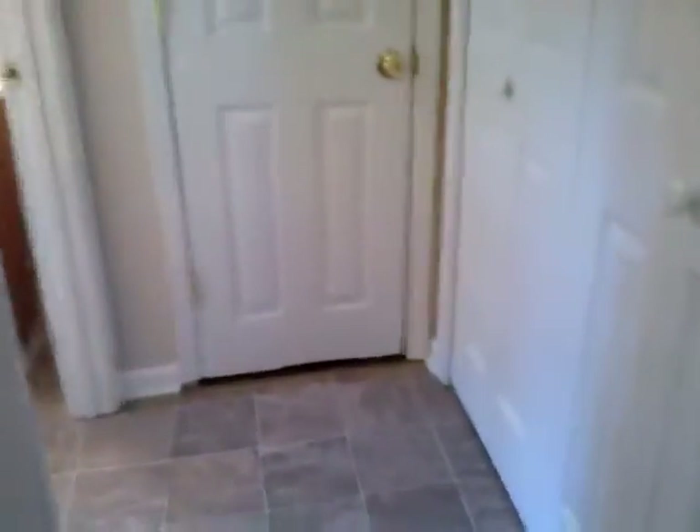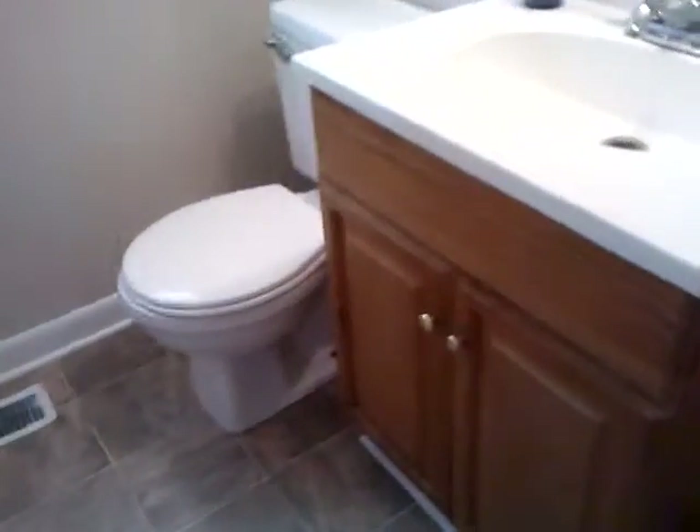The master bedroom is a great size. A small pathway leads you to a double-span closet with shelving, an additional coat closet, and a utility closet. And again, another full bathroom with a single vanity and towel-shelf combination.